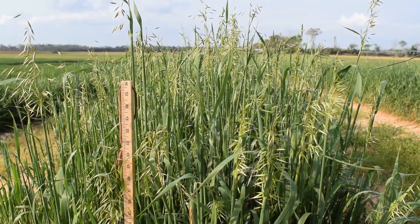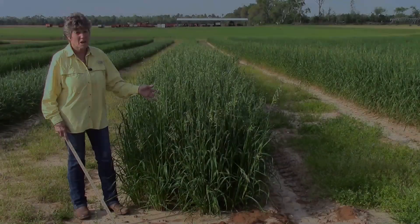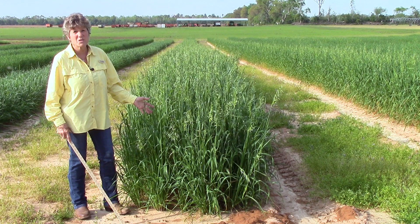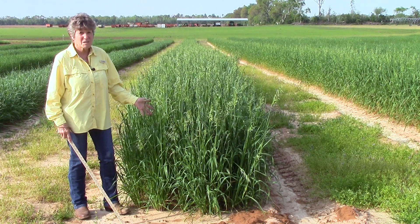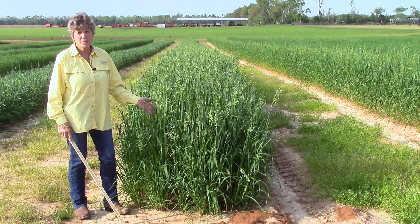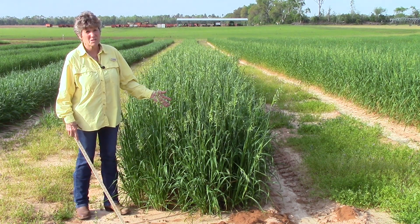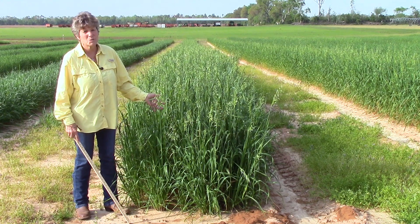Avena strigosa is very popular as a hay and grazing type of oat. We're looking at about 30 introductions to see if possibly this is a fit for us in the southeastern United States, to be used either for grazing, possibly as a hay crop with an early planting date, and even in the cover crop industry where they want a cover crop that matures fairly early and would be ready for planting spring crops.